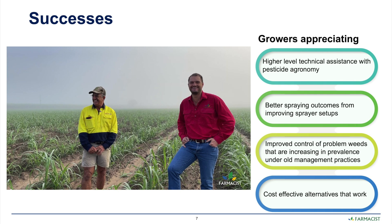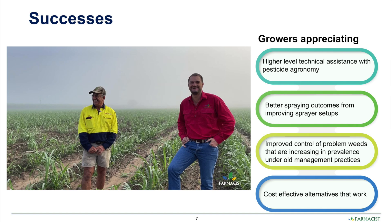In the evaluation of the project, growers appreciated the high level of one-on-one assistance provided. Better outcomes included much improved spray setups, better efficacy, selection of lower risk pesticide products, and troubleshooting of factors that were affecting the efficacy of their spray practices — including water quality and nozzle setups.